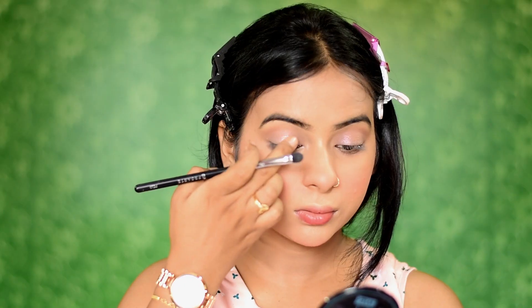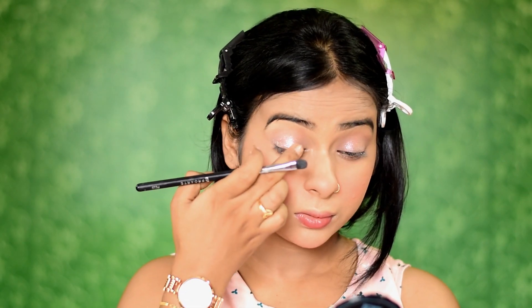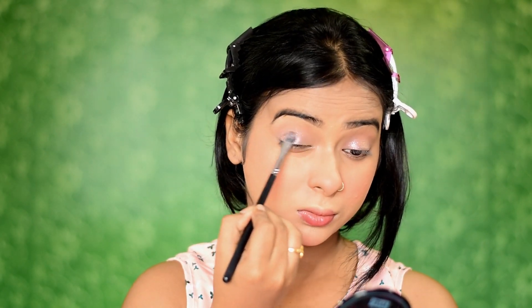After that I'll be using the shimmer shade all over my eyelids — first applying it with my fingertips and then blending it out using a brush. Purchase links of all the products will be mentioned in my description box, so please check them out from there.